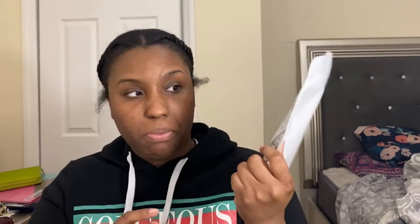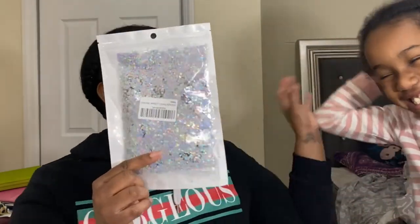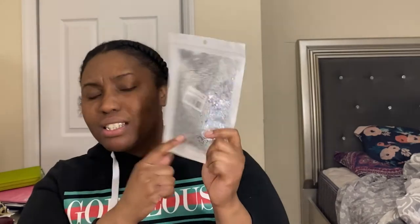The next thing I picked up was this star confetti. It's basically like a glitter in little star shapes. It could be used for picture purposes or it might go in a package — I haven't decided yet.